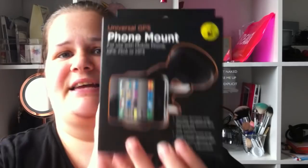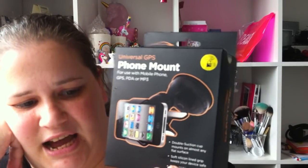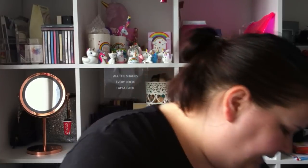It's raining outside, but anyway we picked up this universal GPS phone mount for the window — it looks like this — for £1.99. I just wanted to pick one of those up; I have something in mind for that.